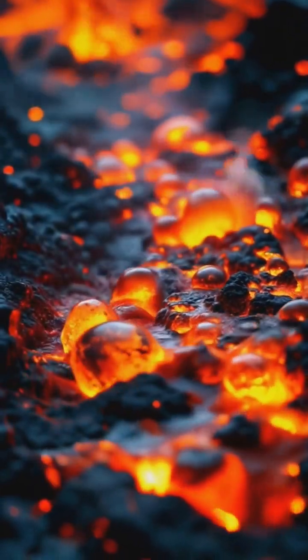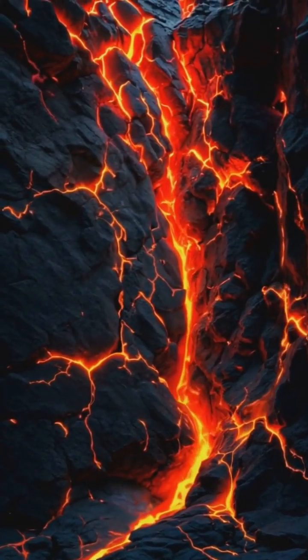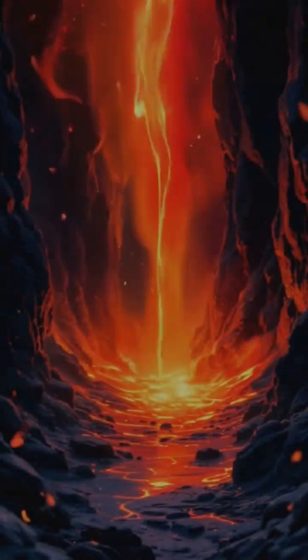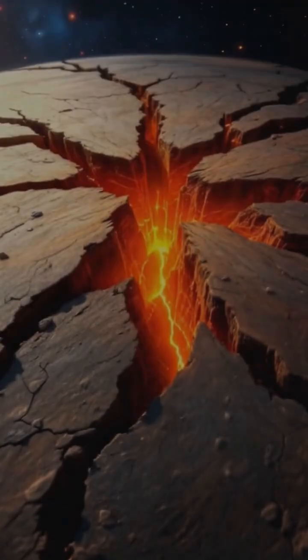As time passes, gases build up in these chambers, increasing the pressure to unimaginable levels. It's like shaking a bottle of soda, but on a massive, planet-altering scale.